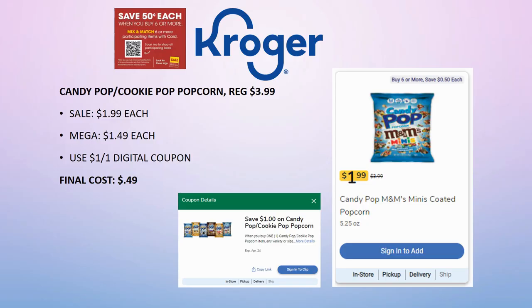First update: I did have this in my must-do deals video, but there were issues with Kroger's website Wednesday morning — sale prices were not showing. When I looked up this deal it was regularly priced $3.99 with no sale price, so I thought the mega sale price was $3.49. But we actually have a sale price of $1.99 each, making the mega sale price $1.49, plus a $1 off digital coupon — grab one bag for just 49 cents!